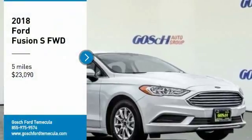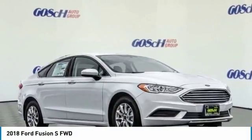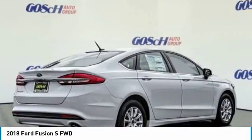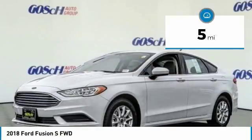Come test drive the 2018 Fusion. You can have both impressive power and great economy in a Fusion, and it is priced below $25,000. This vehicle has less than 100 miles.